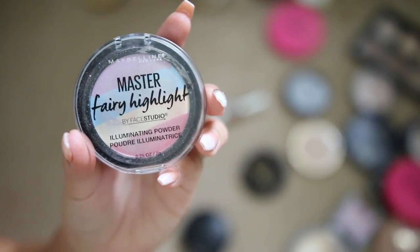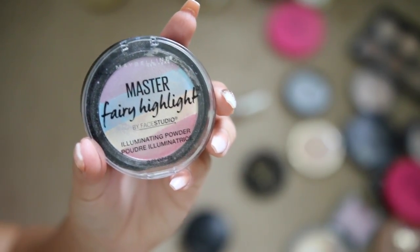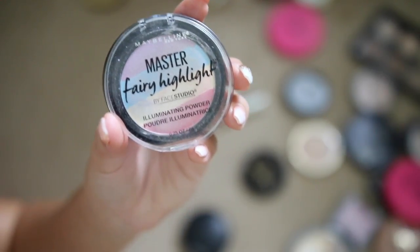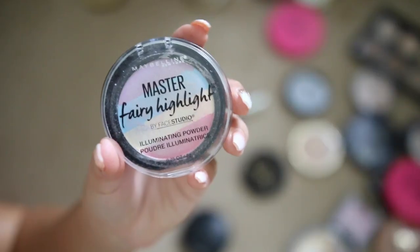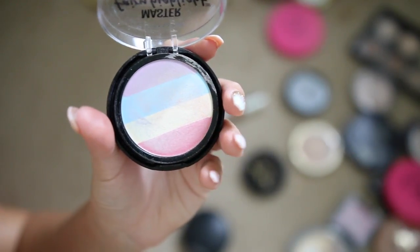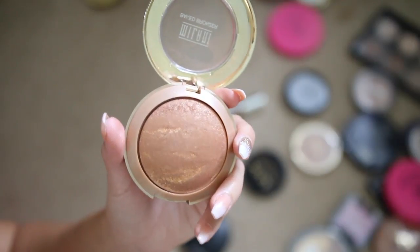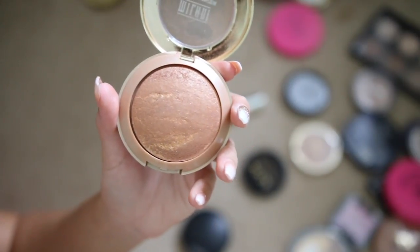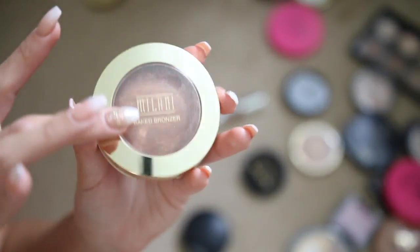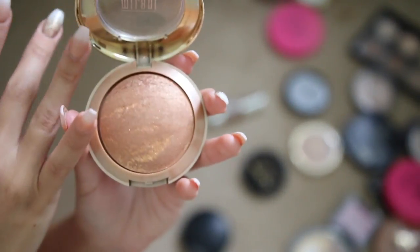This Maybelline Master Fairy highlight isn't awful but it's not my favorite — I don't recommend going out to buy it. The color scheme isn't something I'd go to daily, so I'm giving it away. The Milani Baked bronzer is so good — such a pretty orange bronzer. If you like orange bronzers, especially in the summer, it's a really nice bronzer to warm up your cheeks and make you look glowy.